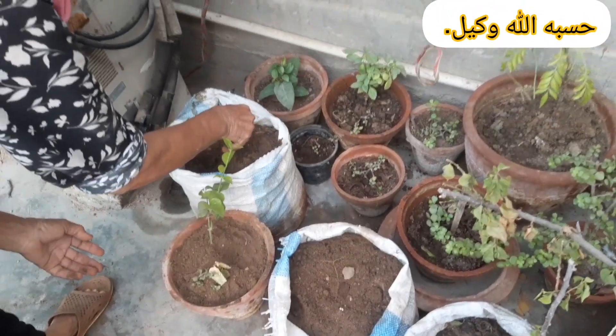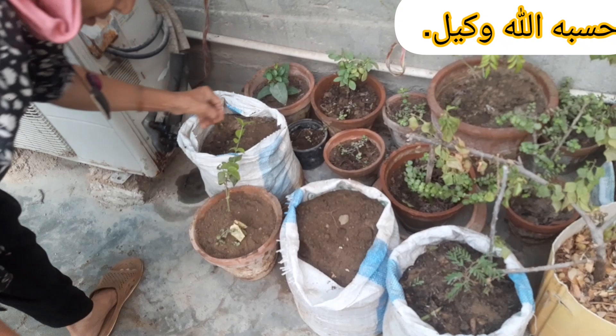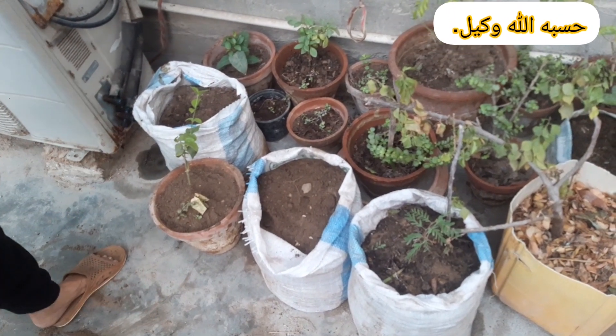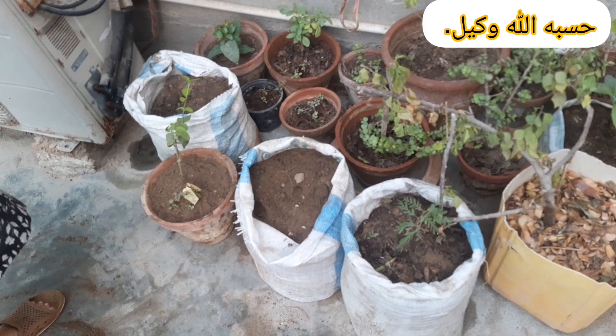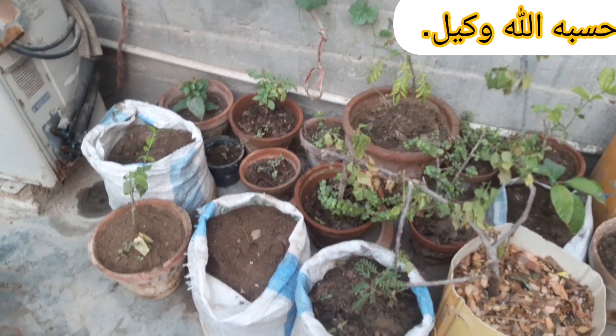Here are some tips to help you successfully grow a thriving and vibrant vegetable garden at home. Start with a plan. Choose a sunny location, as most vegetables need at least 6-8 hours of sunlight daily to flourish and produce abundant yield.